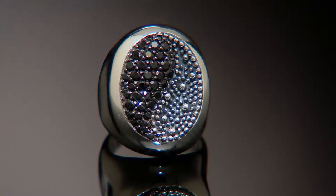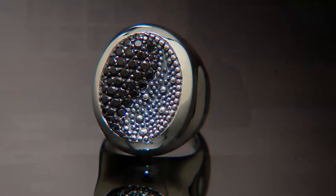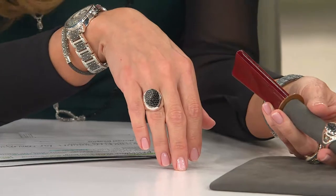It looks so good on the finger. I'm really happy to see it on the hand — I haven't seen it on a hand in a while. Look how it just lights up. Beautiful movement in that piece. Because it needs to be on a finger, it needs to move, and you need to see what happens. These are like light bulbs.